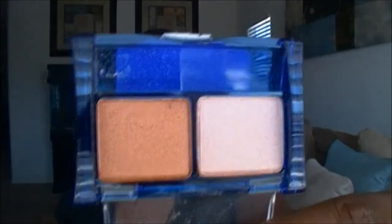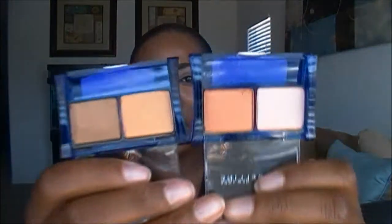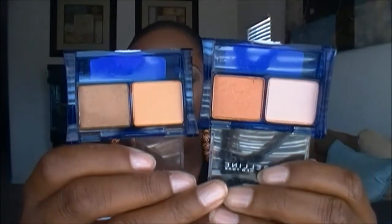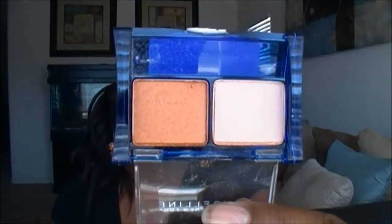I also got the one called Coral Lily. It kind of looks like the Caramel Coast one I just showed, but it's a little different. I would say if you can't get both, get both — because they're only a dollar. So once again, that is Coral Lily.